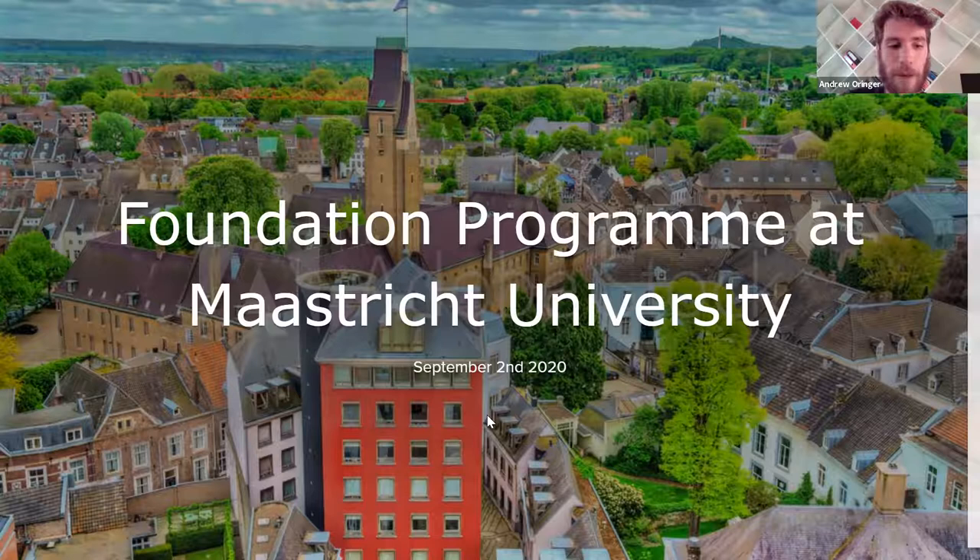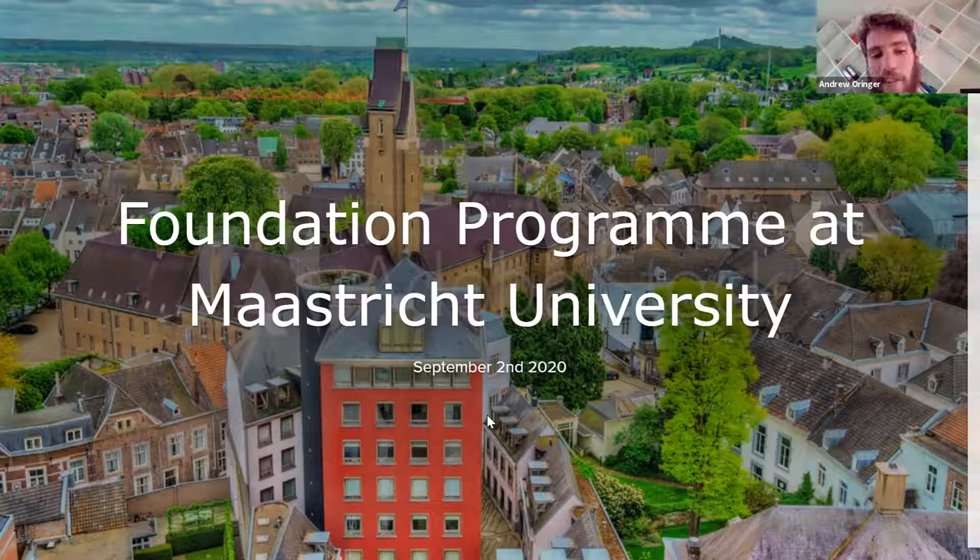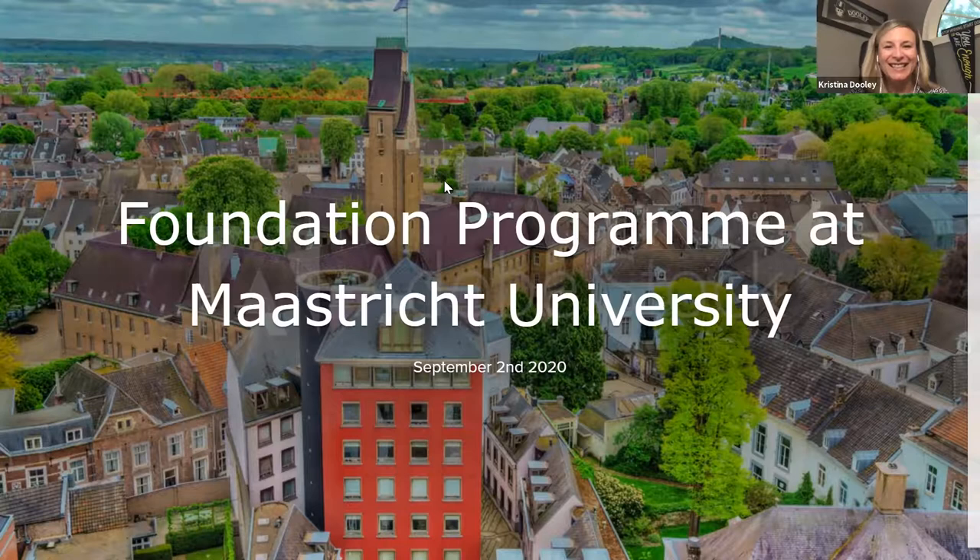So a bit of a unique presentation. I will talk to everyone a bit about Maastricht University. We're a research institution located in the most southern point of the Netherlands — some people call it Holland. And I work for a foundation program. If you're an international student or you work with international students, it's something you probably should know about, in case your student is interested in attending school abroad and specifically in the Netherlands.